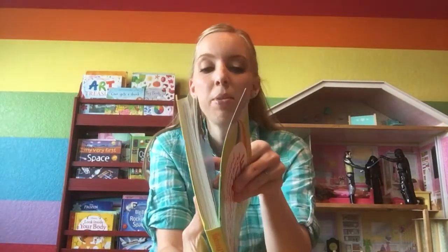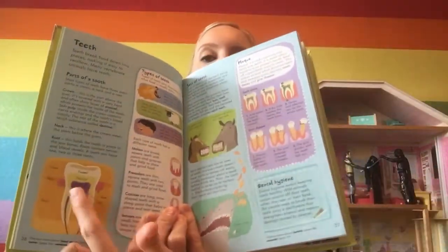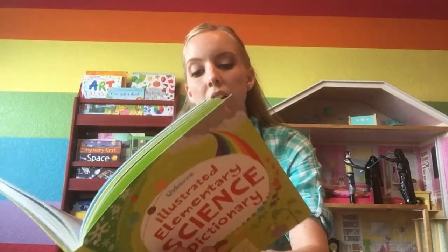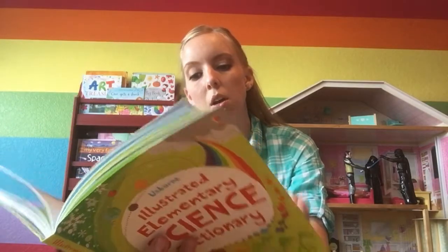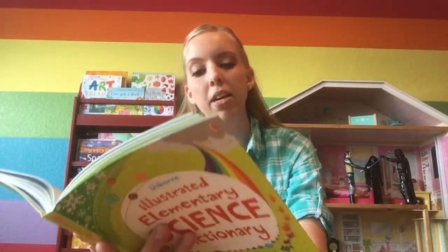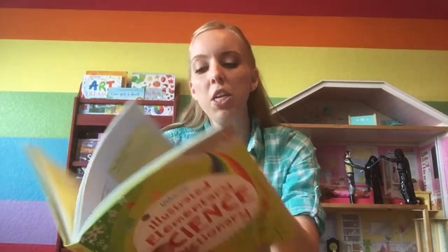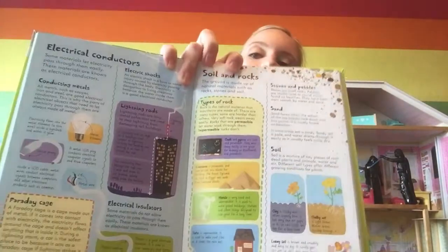So I'm going to flip to some of these pages and show you. Here we have teeth — you can see it shows a tooth and covers types of teeth, sets of teeth, plaque, and dental hygiene. Here we have microorganisms: viruses, bacteria, algae, protozoa, all those kinds of things. You can see it's super colorful with really cute pictures. We also have electrical conductors and soil and rocks.